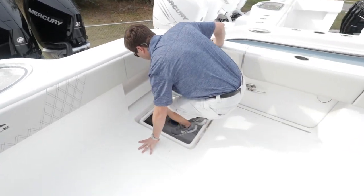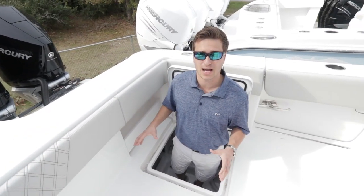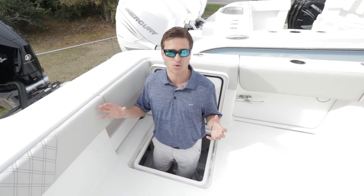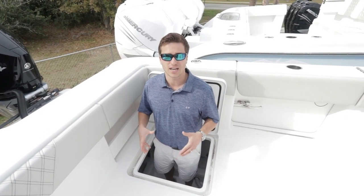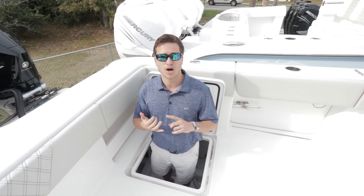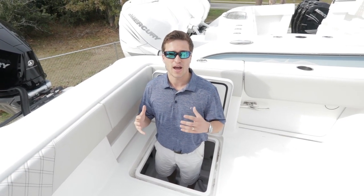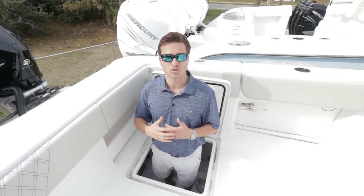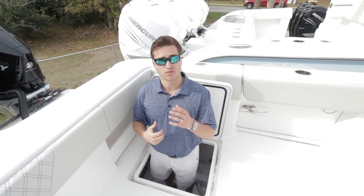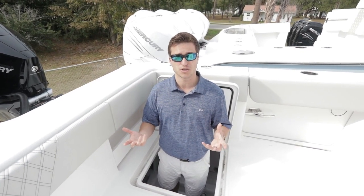In regards to bilge access, I can hop down here and check a bilge pump anytime. When you get an Invincible, it's going to have a sea chest for high-speed pickups with pressure so the live wells always stay full. You can easily get in here, sit down, change a fuel water separator, a bilge pump, a live well pump, check your plumbing and brass through-holes — everything is easy to get to. You have two of these on each side.